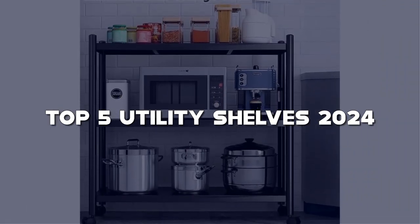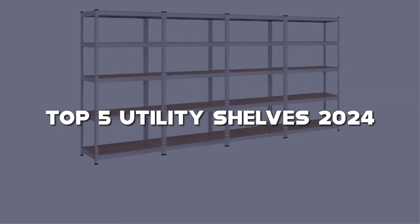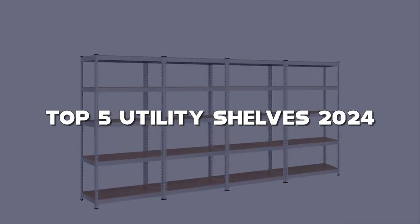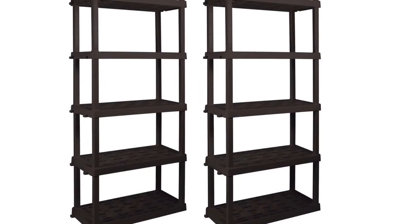Before we dive into our top picks, make sure to hit that like button, subscribe, and ring the notification bell so you never miss our latest storage solutions. All the links are in the description for easy access.